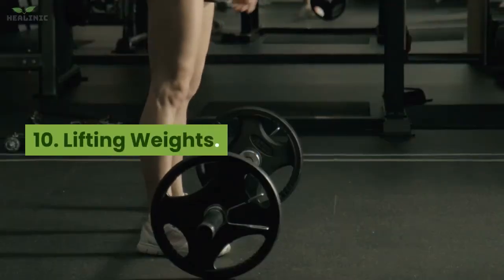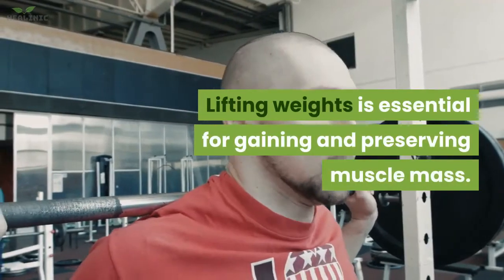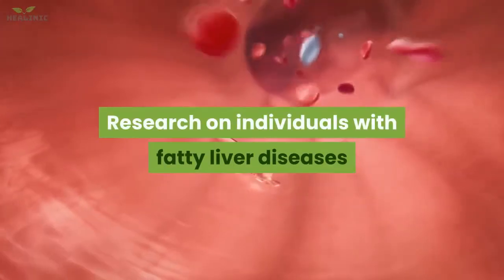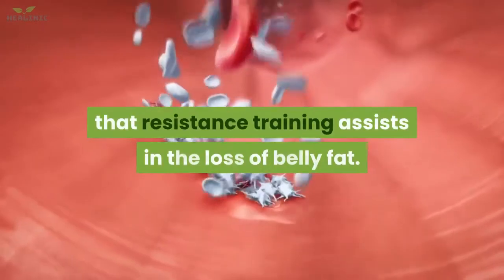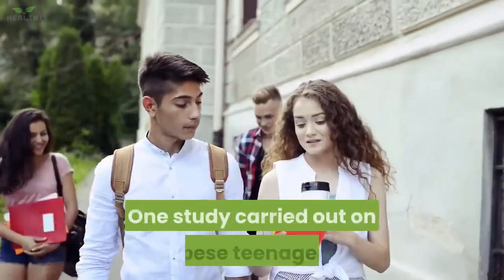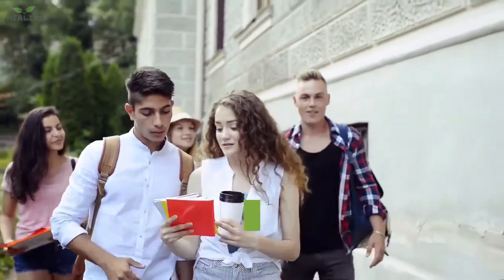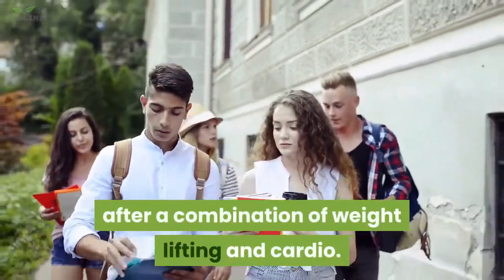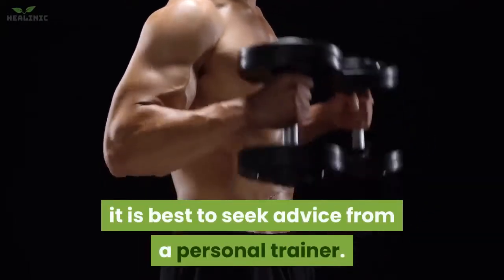10. Lifting weights. Lifting weights is essential for gaining and preserving muscle mass. Research on individuals with fatty liver disease and type 2 diabetes has revealed that resistance training assists in the loss of belly fat. One study on obese teenagers resulted in the highest decrease in visceral fat after a combination of weightlifting and cardio. If you decide to go for weightlifting, it is best to seek advice from a personal trainer.